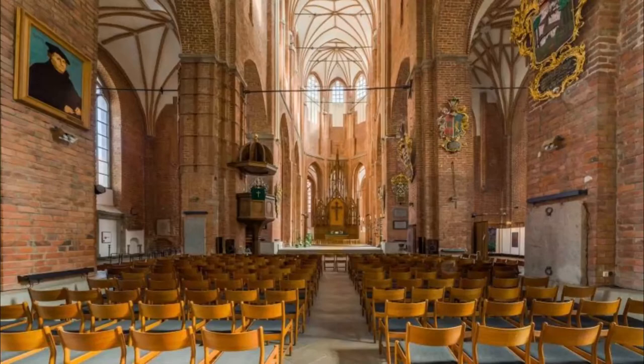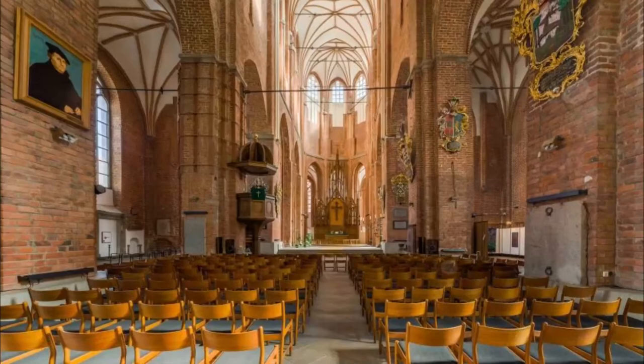Number ten: Saint Peter's Church. The Romanesque Saint Peter's Church was first mentioned in 1170, but was a ruin for the second half of the 20th century and was only restored in 1987. This church no longer holds services and instead serves as an exhibition and function space.